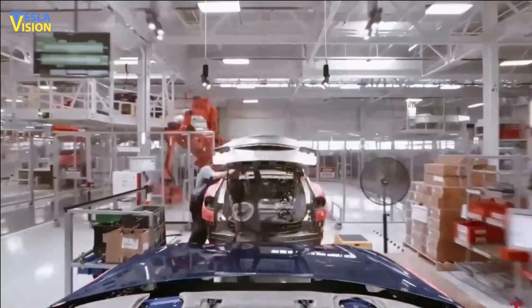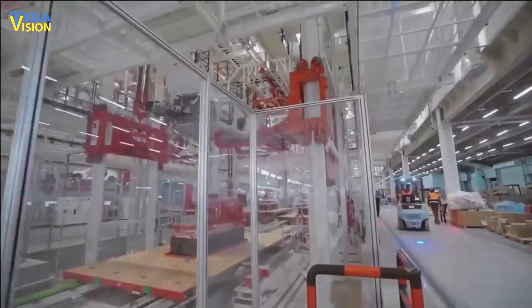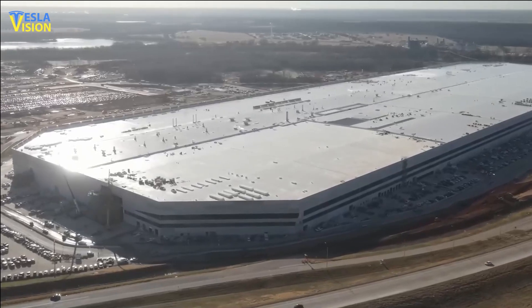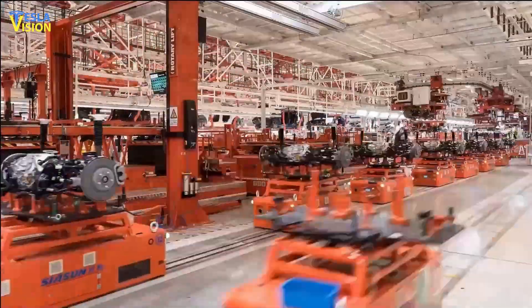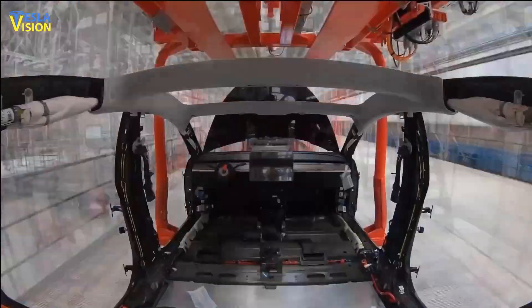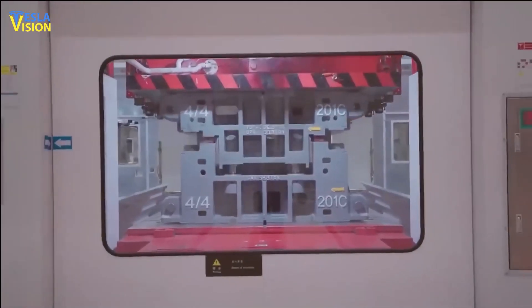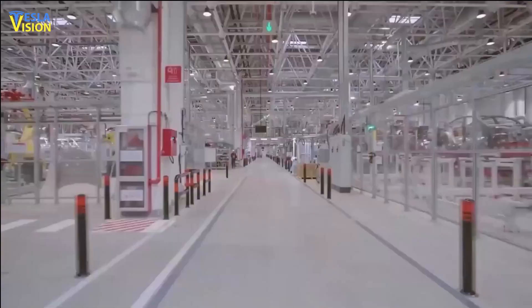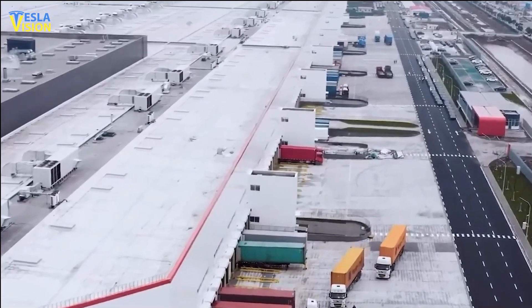Many core Tesla investors have missed the fact that Tesla has made significant strides in improving production efficiency and reducing costs in its Texas factory. Quarter-over-quarter, production has increased by 50%, driven by a 12% increase in yields and a 20% increase in peak rate. Additionally, yields have improved by 20%, contributing to a 25% reduction in cost of goods sold over the quarter.